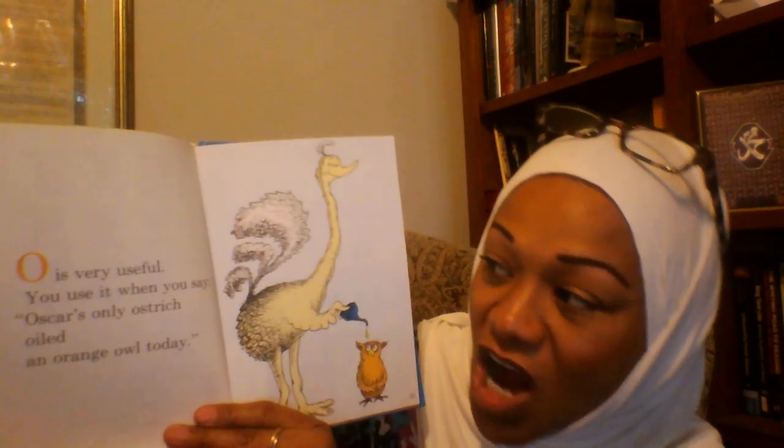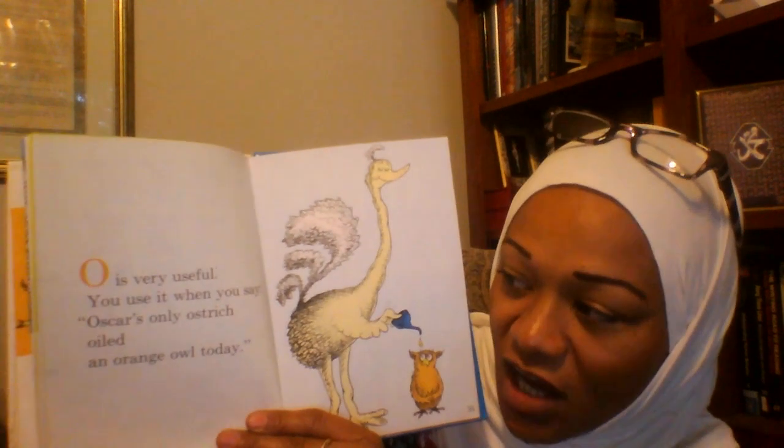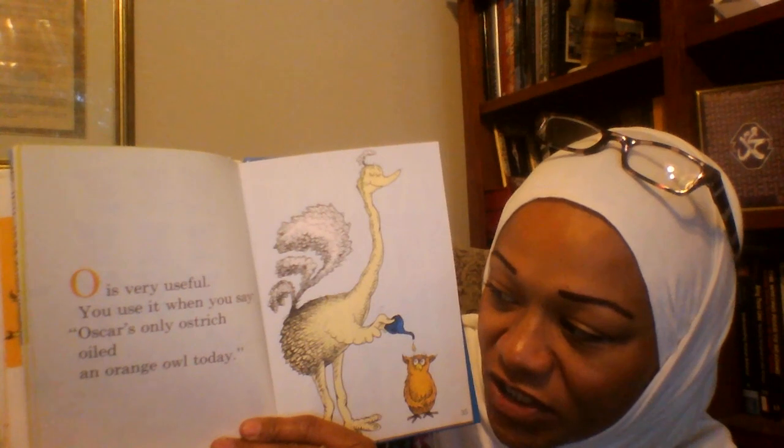Here we are. O is very useful. You use it when you say, Oscar's only ostrich oiled an orange owl today.